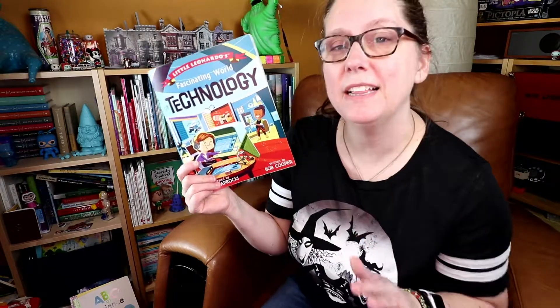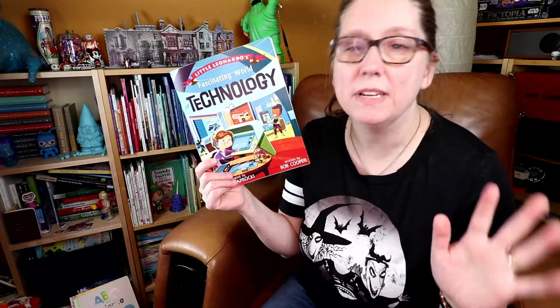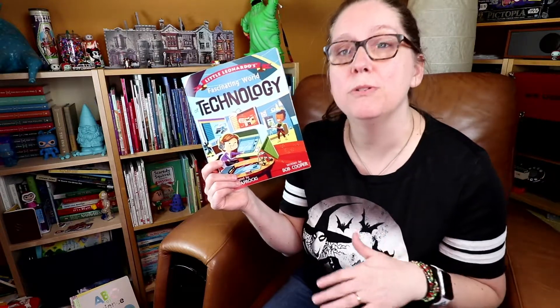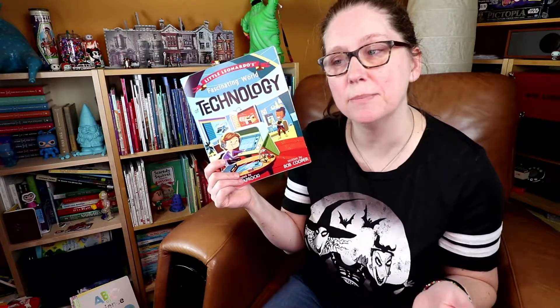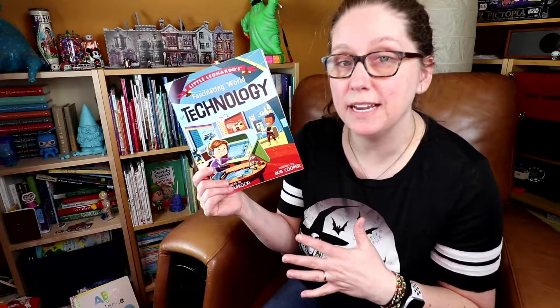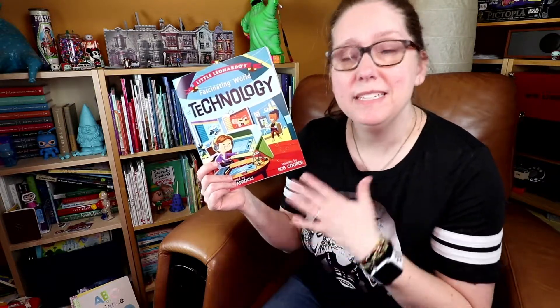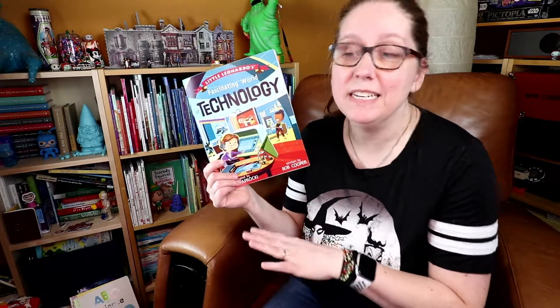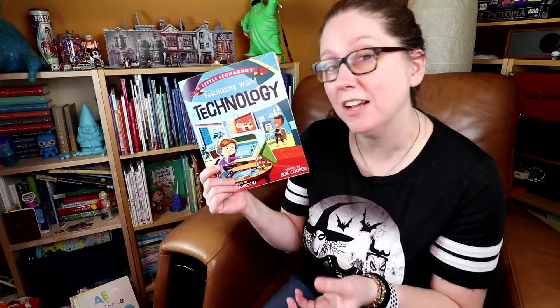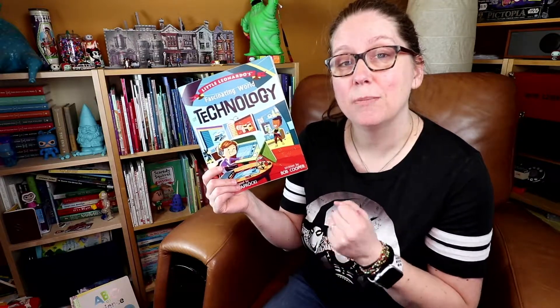There's also a page at the back of the book that highlights a few key inventors — the first woman who received a patent, a gentleman who was a child of slaves who escaped in the Underground Railroad and the number of patents that he developed, and there's even a 15-year-old girl who created a flashlight powered by your body heat. It shows that technology and development isn't a stereotypical type of individual — it is all types of people who have a fascination, desire, or curiosity about trying to solve a problem.